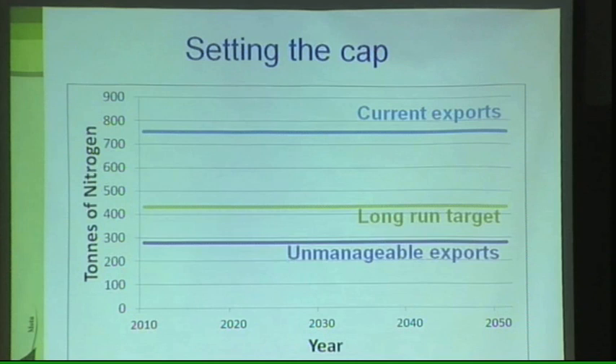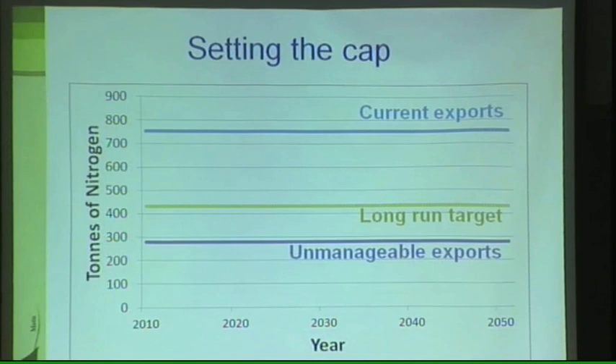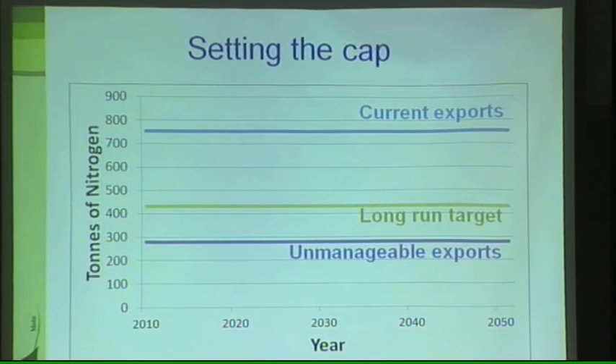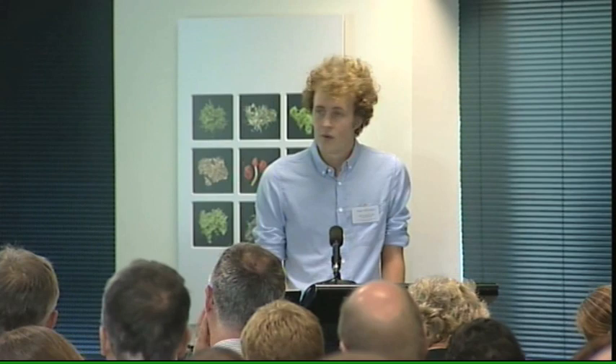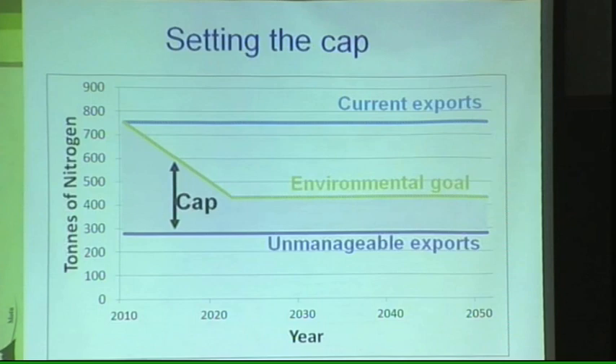These unmanageable exports include natural geothermal activity, some urban losses, but most significantly, a baseline nutrient discharge of 4 kilograms of nitrogen per hectare. This is the leaching level of forestry, which is the lowest level of leaching that can be reached by a landowner. This prototype considers this unmanageable and excludes it from the cap. Additionally, this 435 tonne environmental goal is a long-run goal, and we propose that it is transitioned to over time. This leaves us the cap, which is equal to the environmental goal minus the unmanageable loads — that vertical distance there — and this is what's left for trading under the nutrient trading scheme.